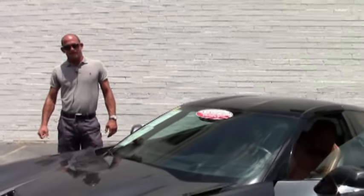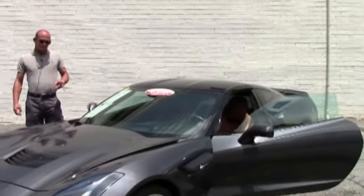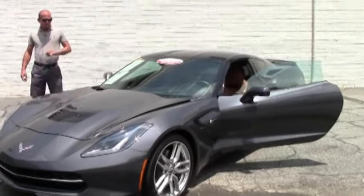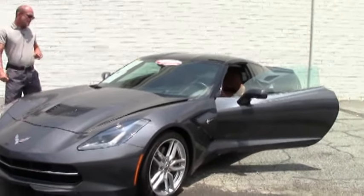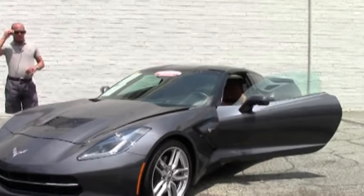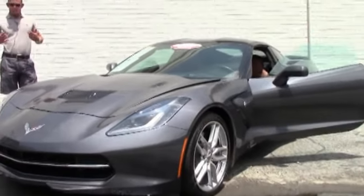Good afternoon folks, Lance Elliott here with BioVet. This afternoon I want to show you this absolutely beautiful 2014 C7 Stingray. This car is absolutely loaded with all the options that people typically want.